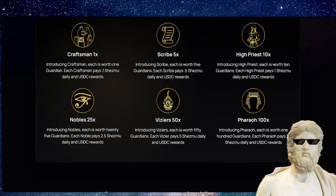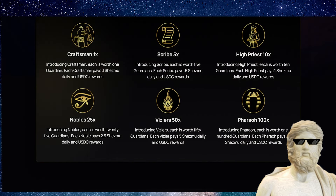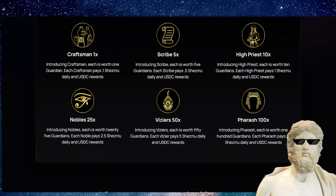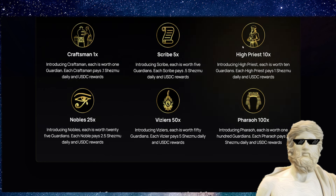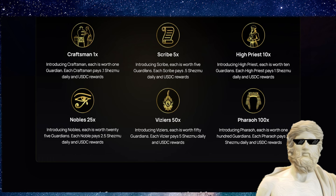Looking at the rewards on the different scales: the craftsman is one X, worth one Guardian, and each craftsman pays one Shezmu daily in USDC rewards. The highest one is the pharaoh — pharaoh 100X, worth 100 Guardians, and each pharaoh pays 10 Shezmu daily in USDC rewards. To emit these, you have to burn tokens in exchange for Guardians. Each Guardian is worth 12 Shezmu, so 12 Shezmu equals one Guardian, and then depending on the tier, you figure out how many Guardians you need.